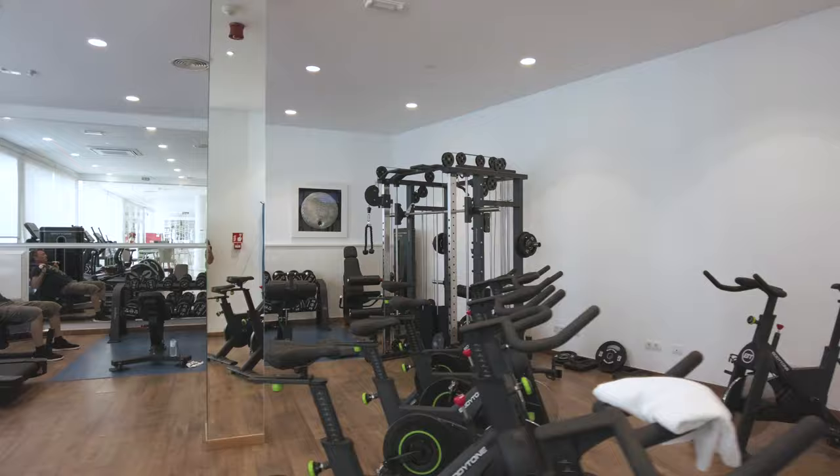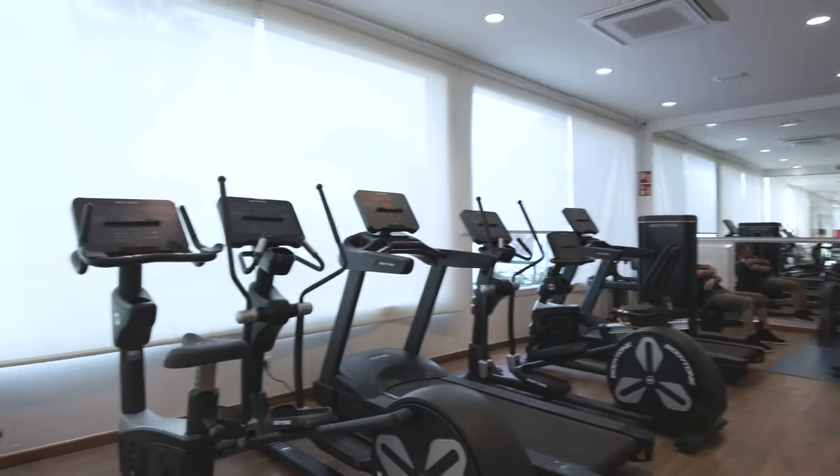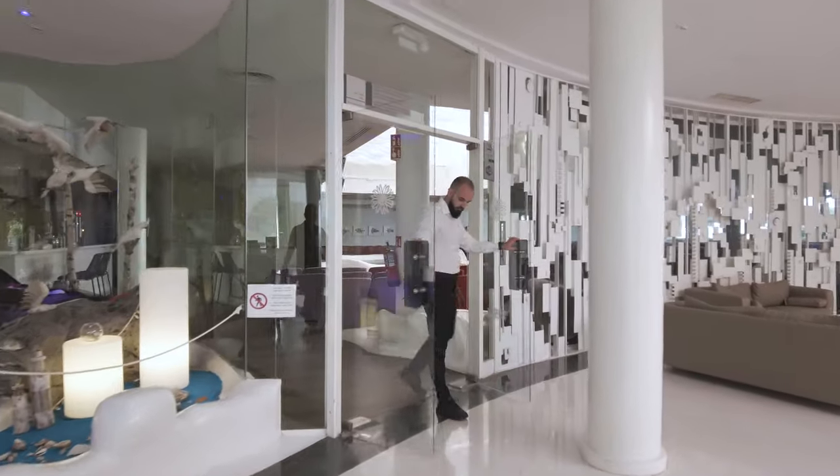There's someone working out. Let's just have a quick look around. There are many areas here.